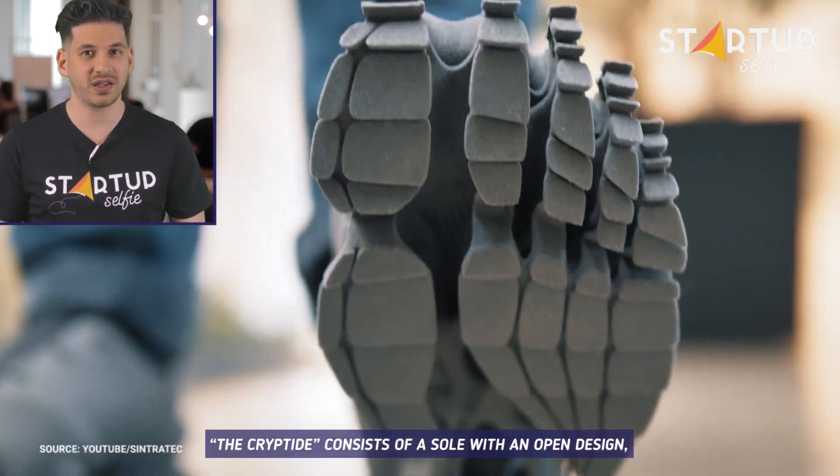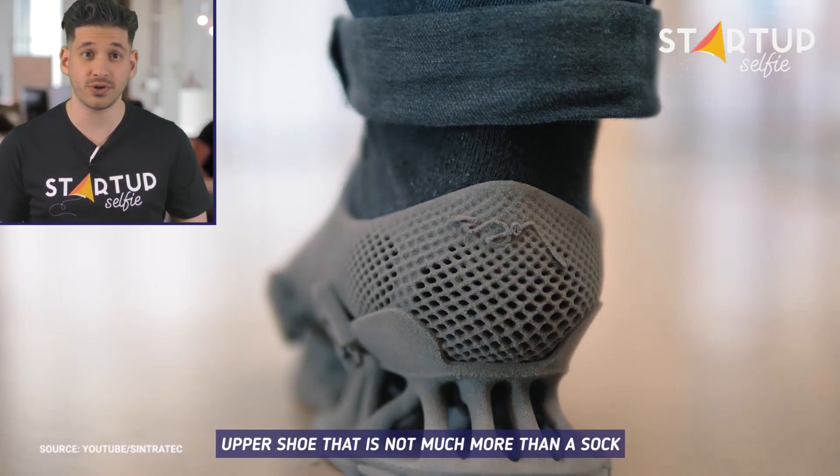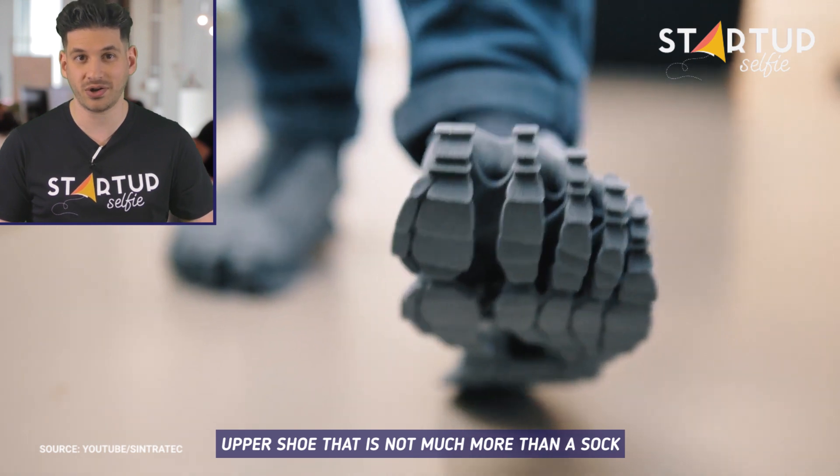The Cryptide consists of a sole with an open design, combined and printed together with an upper shoe that is not much more than a sock.